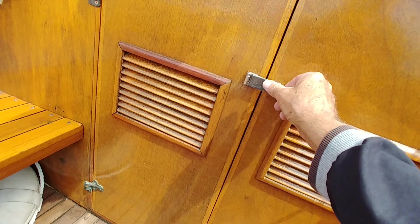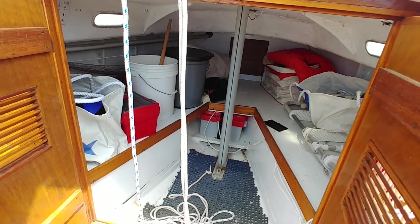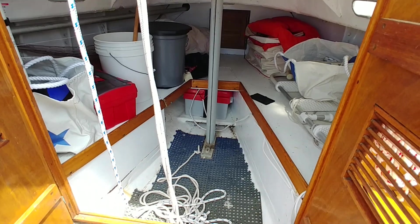It's got a wonderful little cuddy here — a great place for the battery, sail storage, tools, and a little switch panel for the running lights, and so on.